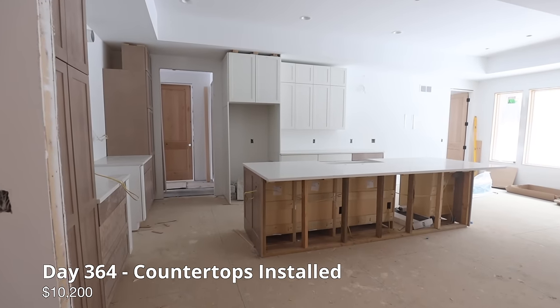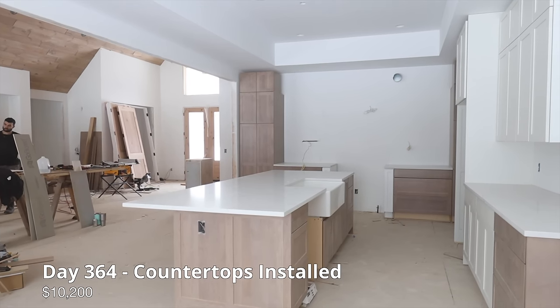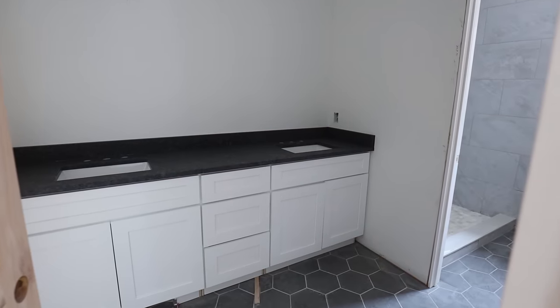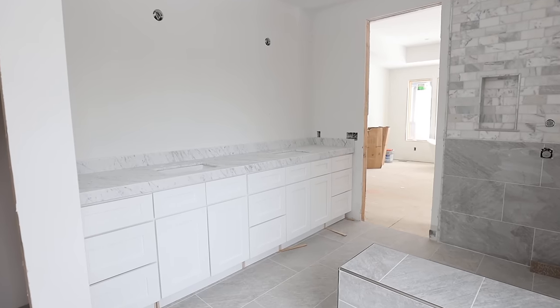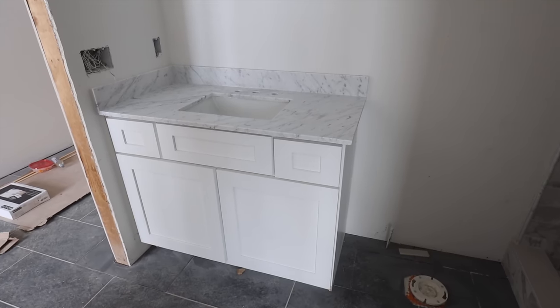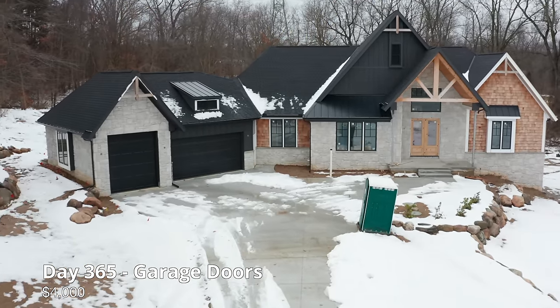The countertop, sinks, and labor came to $10,200. We received all of our garage doors for $4,000.